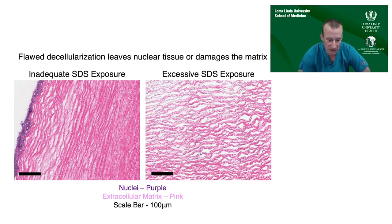On H&E staining, collagen fibrils are lit up pink. With inadequate decellularization, you have a lot of retained cellular contents staining purple remaining in the scaffold. At the other extreme, the process can become so harsh that it not only removes all cellular material but starts to degrade or destabilize the matrix elements as well — the collagen fibrils become very disorganized. Somewhere in between is where you want to be.